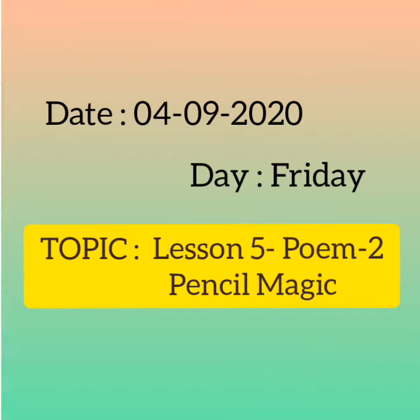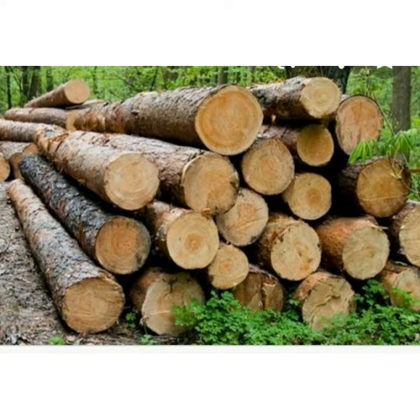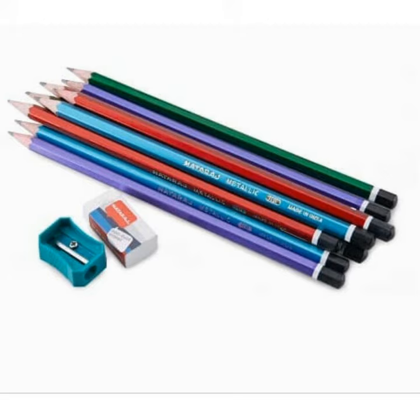Children, all of us use pencils. A pencil is made up of wood. For a pencil we need two things: an eraser and a sharpener.